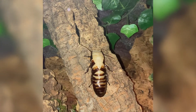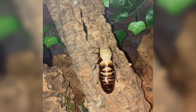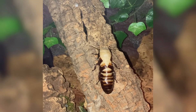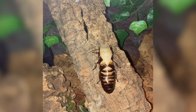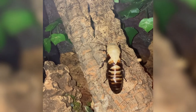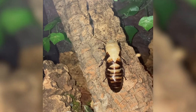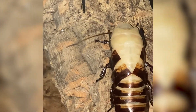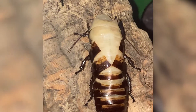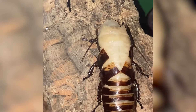Hey guys, welcome back to the channel. So the other night walking through the animal room, I looked to my left and spotted this little one out on the branch molting — and it's my first time actually witnessing it firsthand. A lot of times people ask me like, why do you keep these animals, what's the interest? And I mean, this is it — you get to see cool things like this happening right before your eyes.